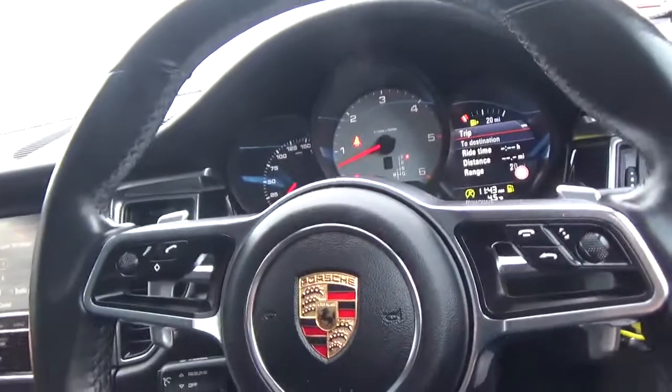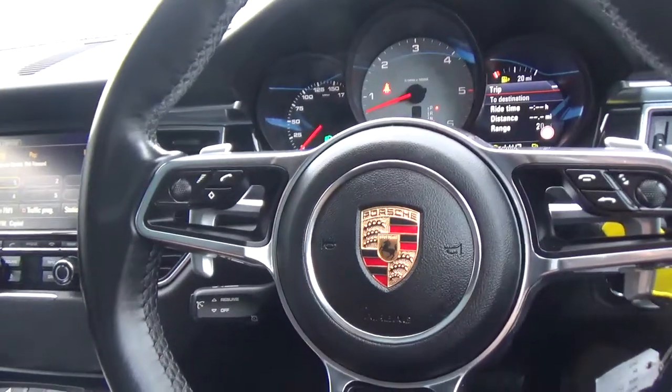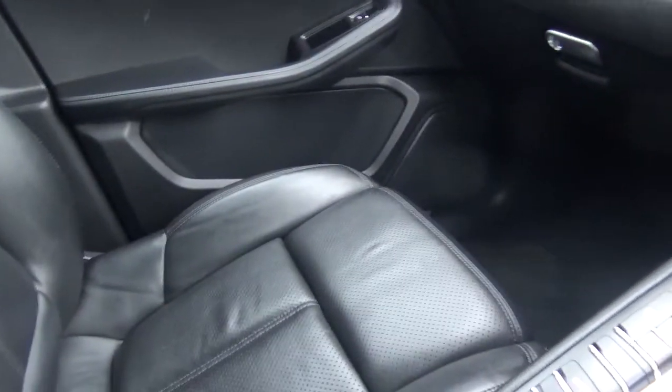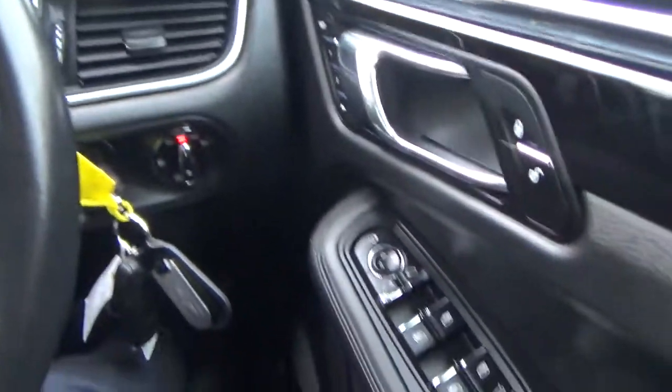If you'd like any more information on our Porsche Macan S, you can give us a call on 01942 231123, email us at sales@alphamotors.co.uk, or why not just pop down and talk to one of our friendly sales team. Thank you very much for watching our video and have a great day.